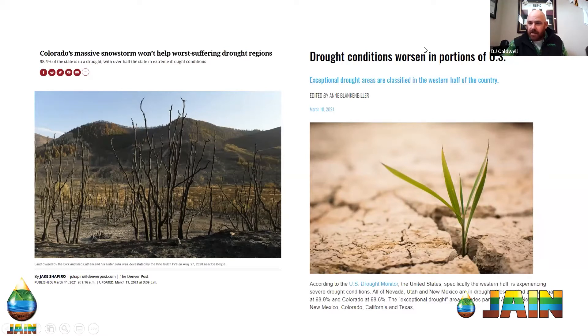The article on the right is from the Irrigation Association. It also talks about how the snowstorm we just had really isn't going to affect our drought position. Down at the bottom is where the numbers came from on where the specific states actually sit. Both are very good reads if you can Google them.